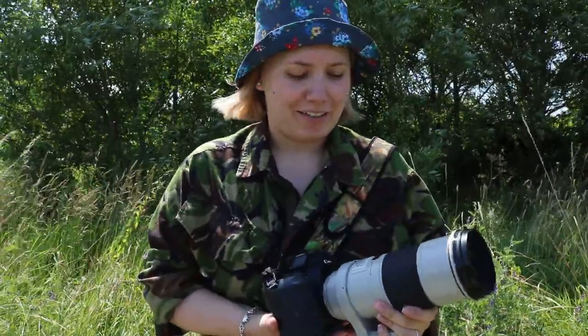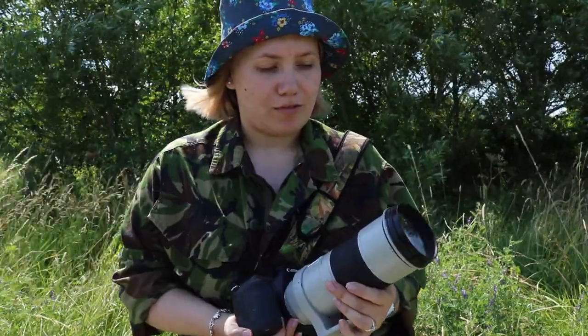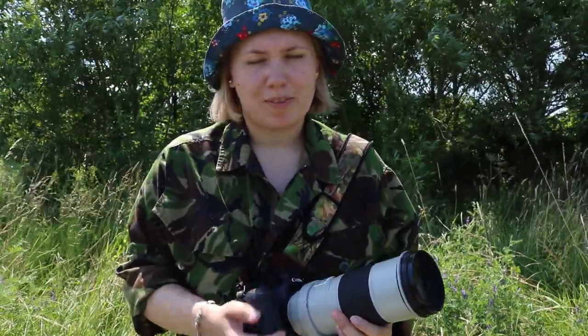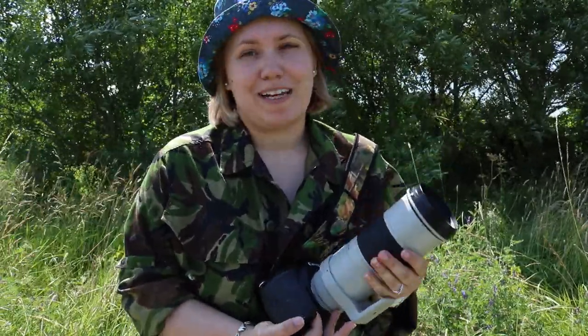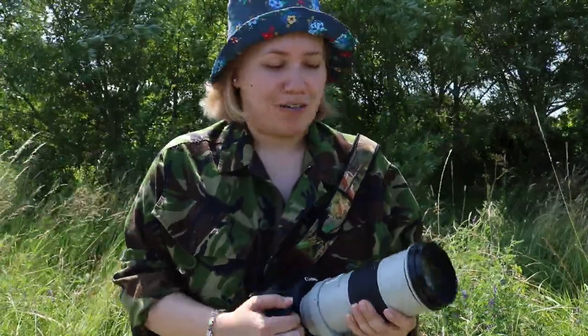This is the Canon 300mm F4. I got this through the mpb.com website, so it's not brand new but it's in really good, excellent condition. As I mentioned in my Q&A, I was looking to get a fixed lens at some point in the future, and it just turned out that this was available while I was browsing around.